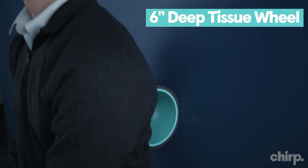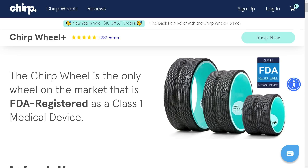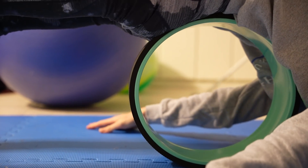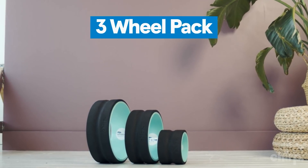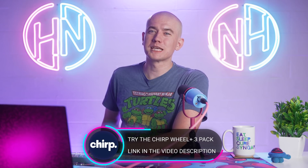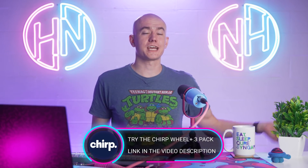The Chirp Wheel is a Class 1 FDA registered medical device. You can purchase it using your HSA savings account. It's super simple and effective — you just get on it and roll your back on it and it releases the tension, and because of the way it's designed, it gives you a unique stretch. It can support up to 500 pounds and comes in three different sizes: deep tissue, medium, or large — or you can get them all in a three-pack. Big thanks to Chirp for sponsoring today's episode of Hot News.